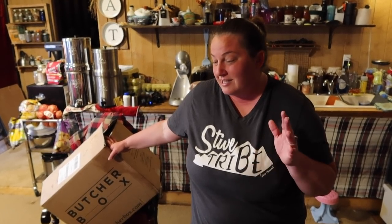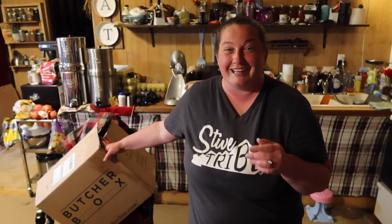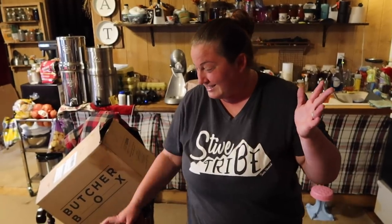We get the custom box — it's $149 a month and you can do add-ons. They have specials: you can do beef for life, chicken for life, all kinds of breakfast bundles. This time we did quite a few add-ons, so we got a lot of meat — I think it's the most we've ever gotten.